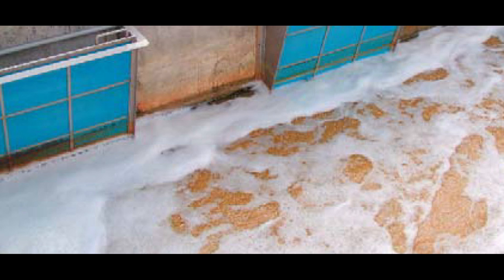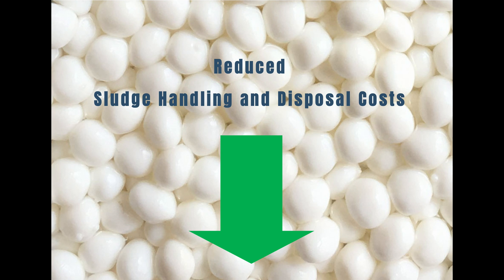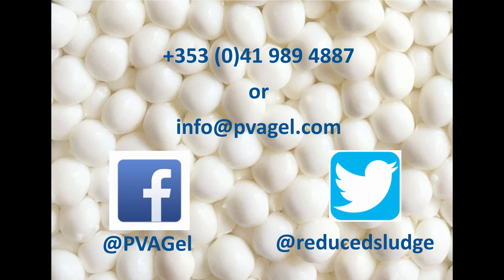PVA gel makes upgrading your facility affordable and sustainable with only minor changes to infrastructure to increase hydraulic flow and BOD load. The technology allows for significantly smaller footprint wastewater treatment plant designs, reducing the overall build and operational costs of a new plant. Additionally, the use of PVA gel has been known to produce up to 40% less excess sludge in municipal and other wastewaters, which could be a significant factor in reducing annual sludge handling and dumping costs.